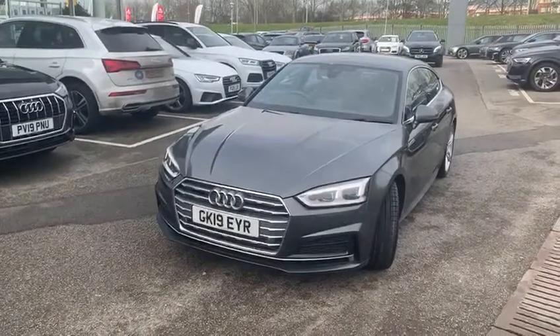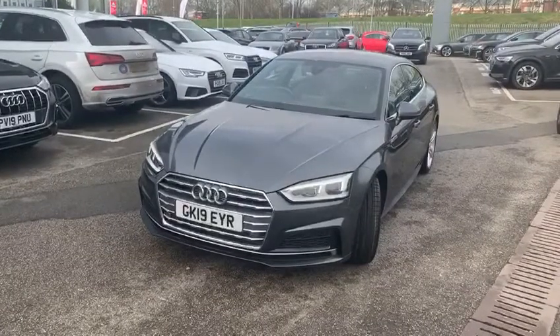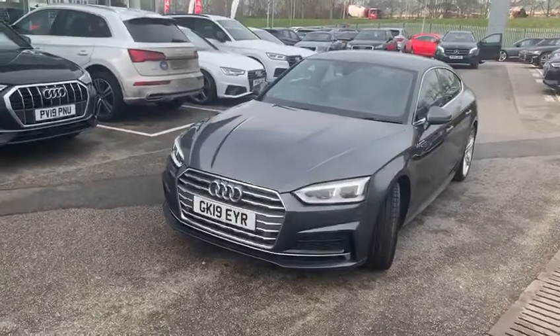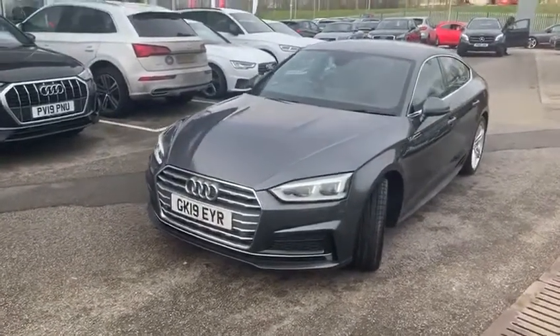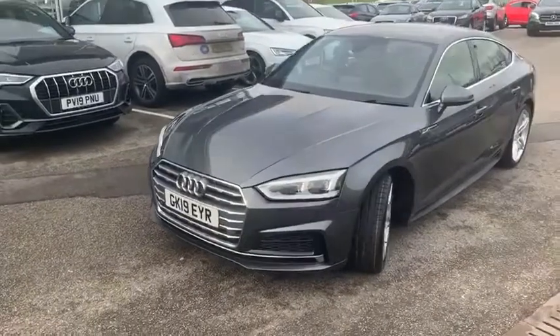Welcome to Preston Audi, introducing the Audi A5 Sportback on sale here at Preston Audi on a 2019 plate, having done 15,000 miles. To the front of the vehicle you've got front parking sensors and the Audi Xenon headlights.